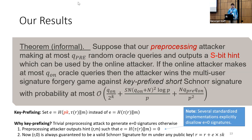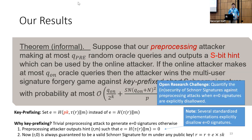Several standardized implementations of Schnorr signatures explicitly disallow e = 0 signatures, which rules out that specific attack. An open research challenge is to quantify the security of Schnorr signatures against preprocessing attacks when e = 0 signatures are disallowed but key prefixing is not used.